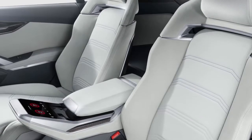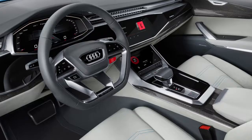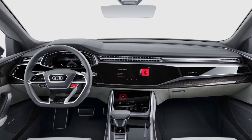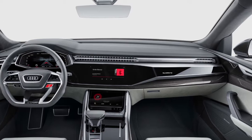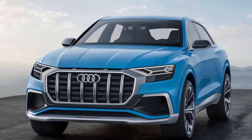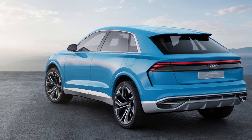The rear of the Q8 is the most toned-down area. The clean light design used on the A8 has inspired a version of Audi's full-width taillights, most similar to those on the A8. The rear bumper also loses the aggressive thick diffuser, and gains more traditional exhaust outlets.